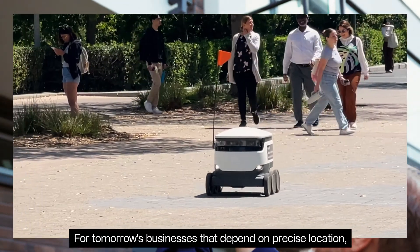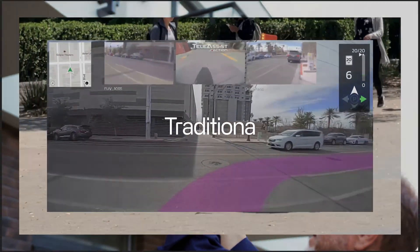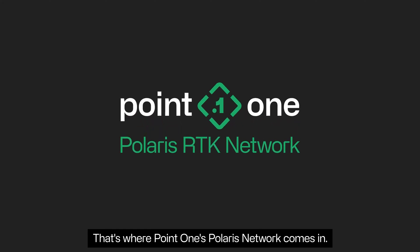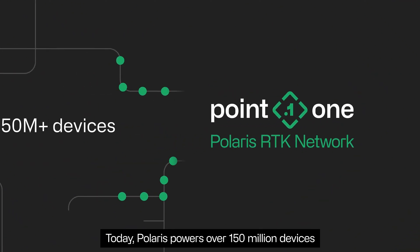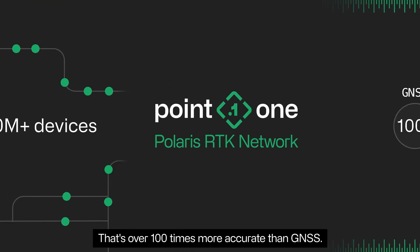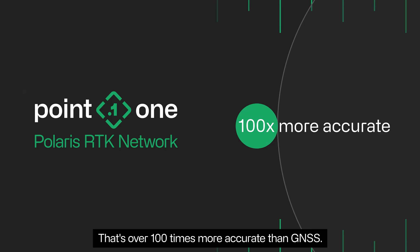For tomorrow's businesses that depend on precise location, traditional GNSS falls short. That's where PointOne's Polaris network comes in. Today, Polaris powers over 150 million devices with centimeter-accurate location — that's over 100 times more accurate than GNSS.